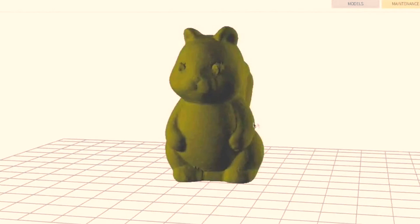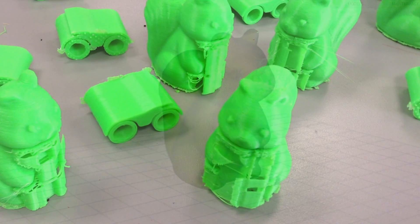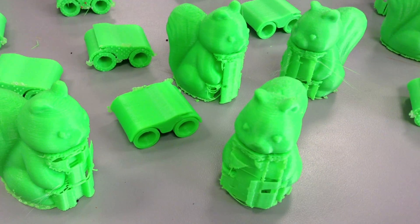Just being able to create a 3D model of a character or something like that and then having it represented without having to sculpt it out — I mean, that's really cool.